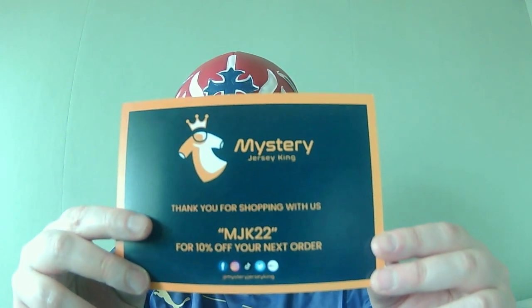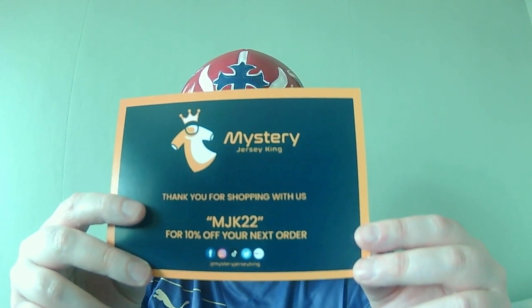Before I open up the next box, I got given this card in the Mystery Jersey King one. It gives you the team name and the country, and on the other side there's a discount code. I'm not affiliated with any company and I'm not getting paid to do this, but I thought you lot might want to use it as well. Try this code if you order from Mystery Jersey King: MJK22. Let me know in the comments section how you got on — I'd like to know what shirts you got. If you're looking for top brand shirts you probably won't get them, but if you just want random shirts that look cool for videos, the gym, or playing football, then give it a go.